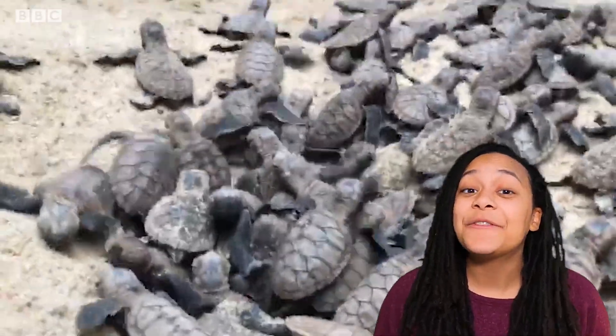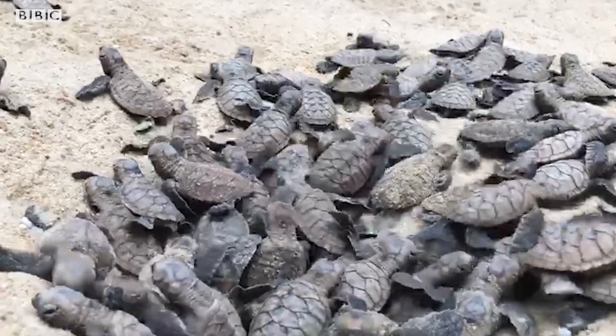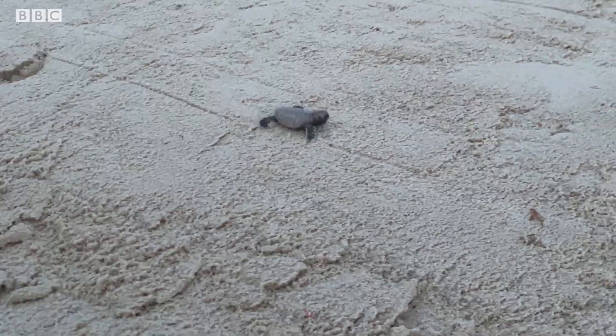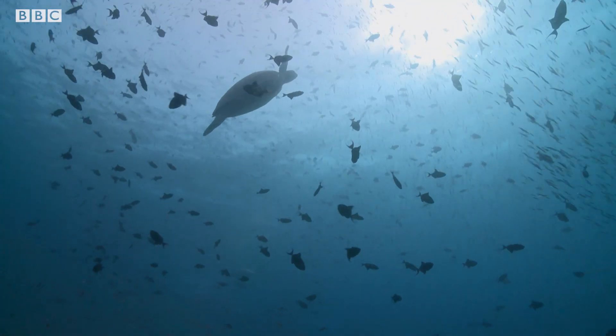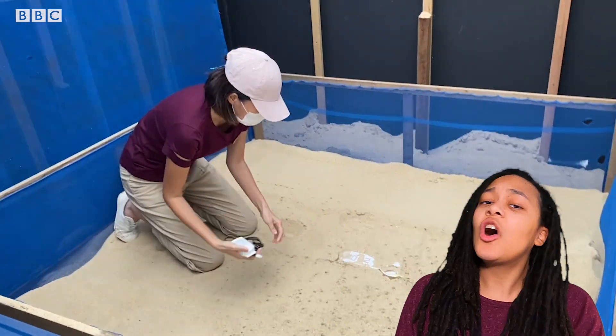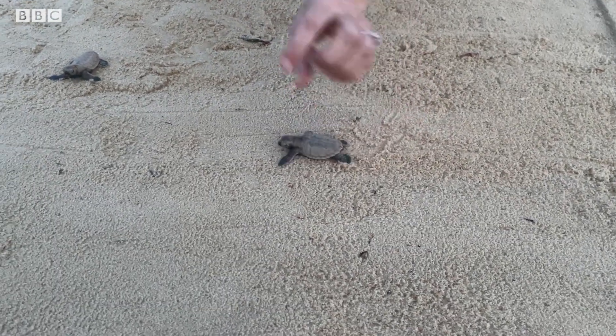These tiny hatchlings are 85 magnificent, critically endangered hawksbill turtles on their way to start their lives in the ocean. Like all turtle species, their populations have fallen dramatically due to hunting, egg collecting, and habitat loss. But thanks to the hard work of conservationists in Singapore, there are a few more turtles swimming around in our oceans.